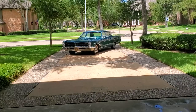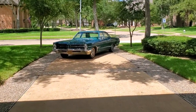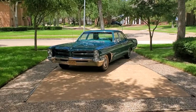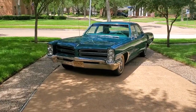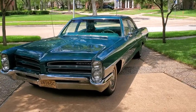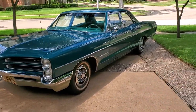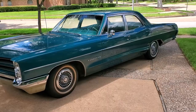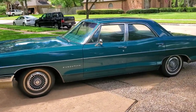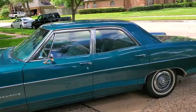A beautiful day here in Sugar Land, Texas, showing this beautiful 1966 Pontiac Star Chief Executive. We're going to have three sections: this one, a walk around with everything closed; next section, everything open with the motor running; and the last section, a cold start and test drive.